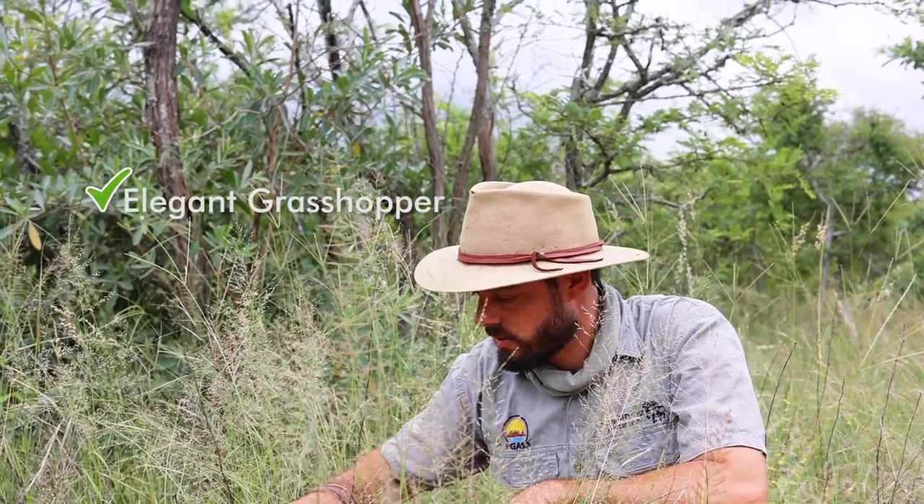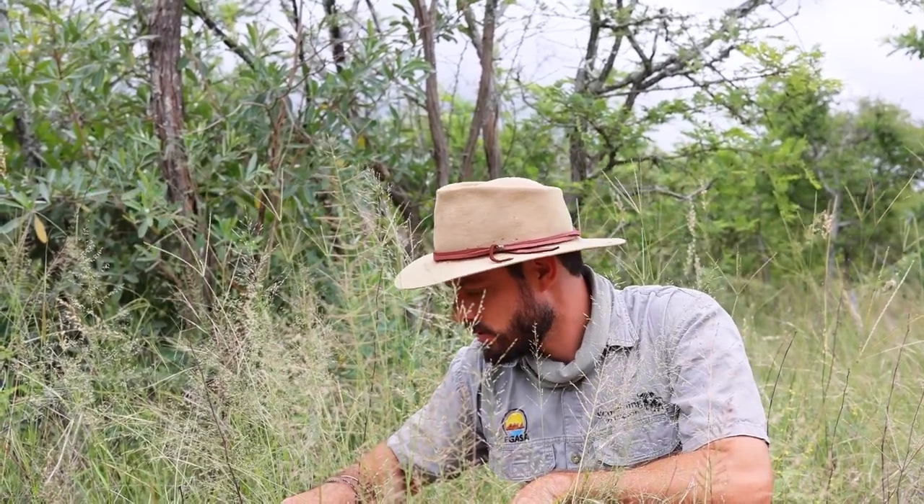This is an elegant grasshopper. Well done to those of you who guessed correctly. Those of you who didn't, at least you can appreciate how beautiful it is.